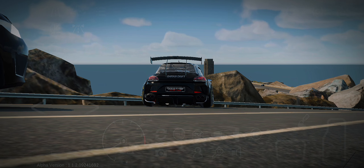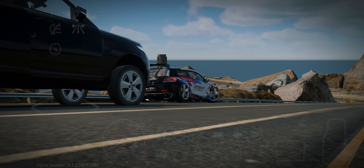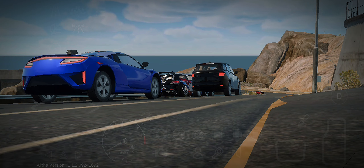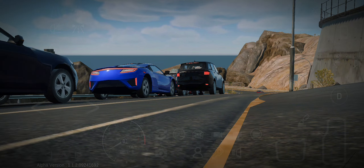Overall, the Volkswagen Sirocco has a reputation for being a well-balanced and fun-to-drive vehicle that offers a mix of performance, style, and practicality.